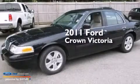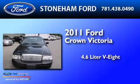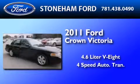This is a 2011 Ford Crown Victoria. It features a 4.6-liter, eight-cylinder engine and a four-speed automatic transmission.